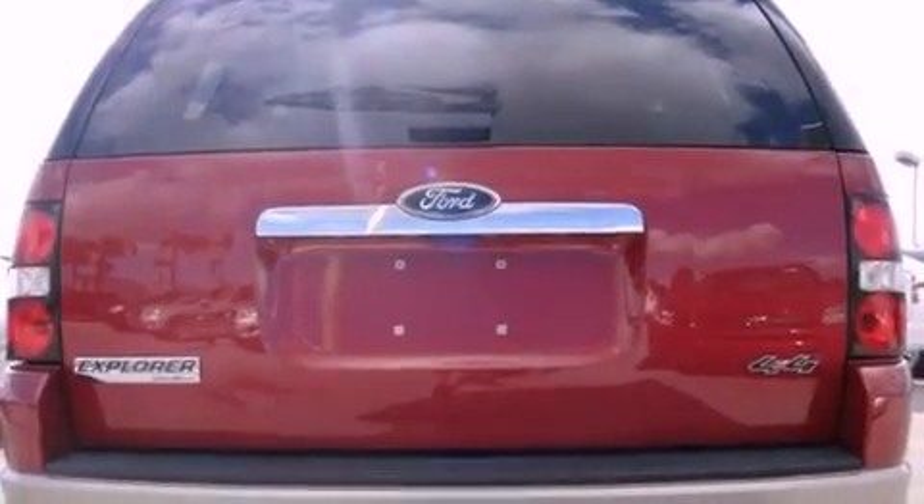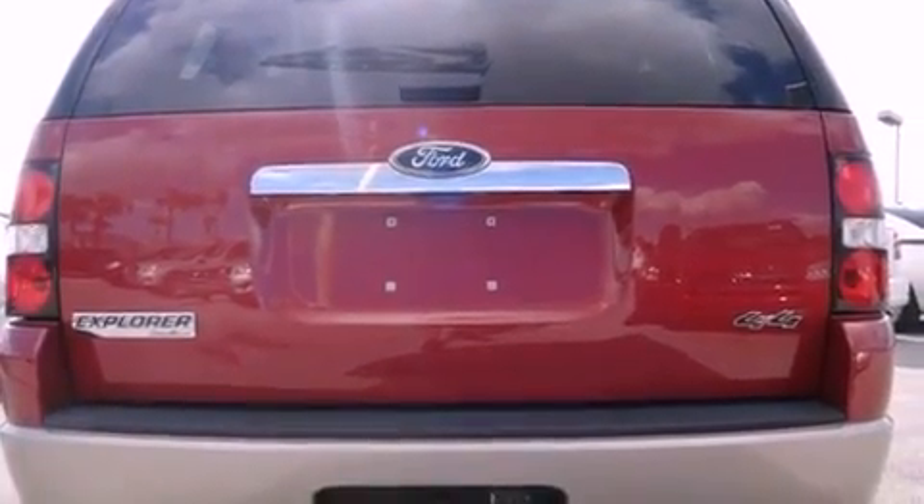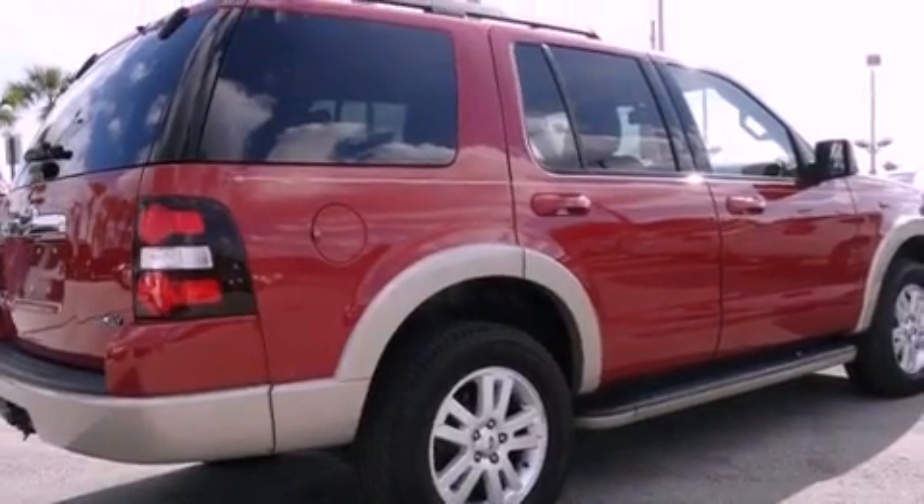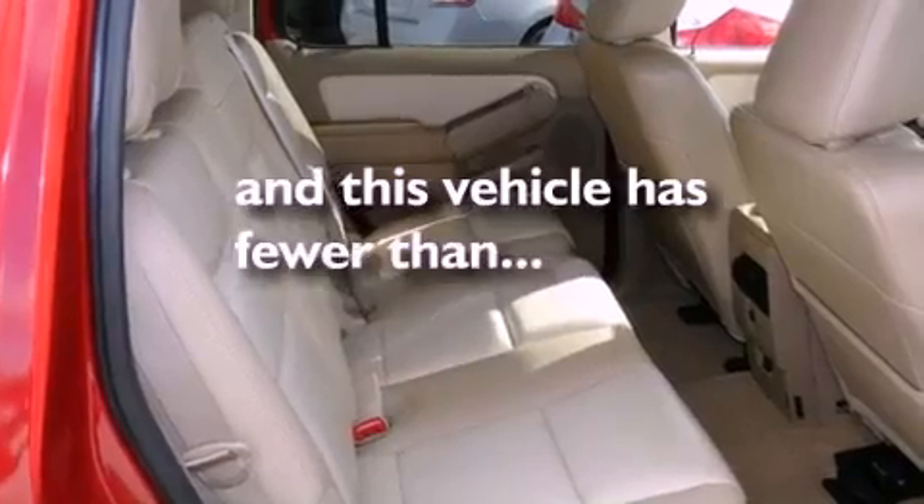Also included are leather seats, a four-wheel independent suspension, running boards, an engine immobilizer theft deterrent system, an anti-lock braking system, a rear window defroster, and this vehicle has fewer than 34,000 miles on the odometer.